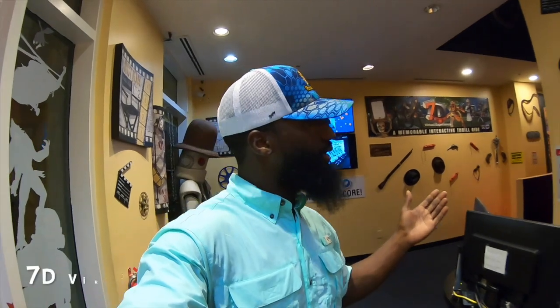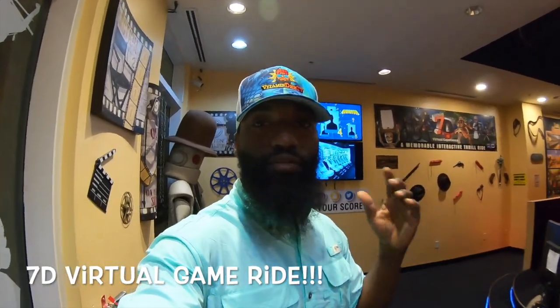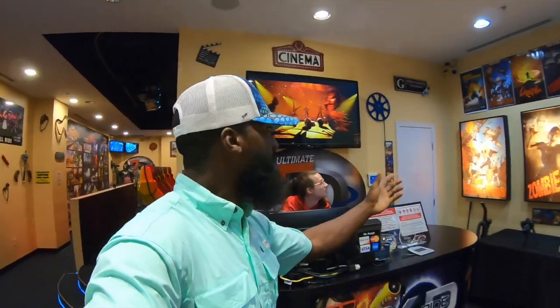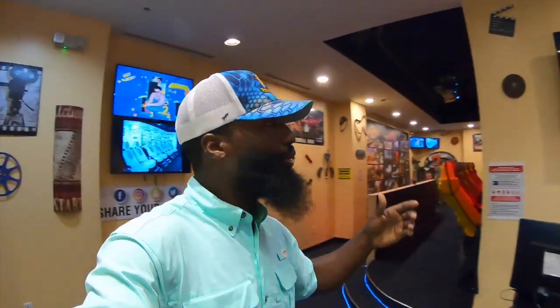It looks like we've stumbled into something interesting here on the Harbor Walk. We are inside the 7D Virtual Game Ride. It's basically a roller coaster video game — you can drop the kids off, it's about a five-minute session and they get to go on adventures where they can shoot zombies, shoot clowns, or go on a forbidden mine ride. Really cool for the kids for a few minutes — and the adults too. Check out the 7D Virtual Game Ride over here at the Harbor Walk.